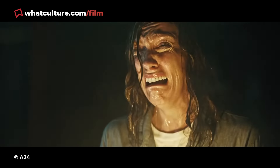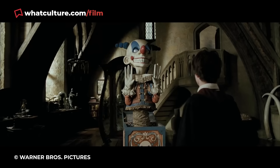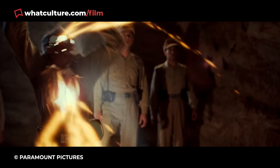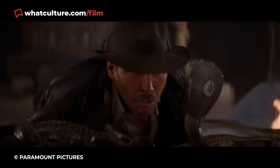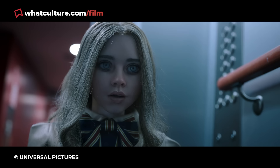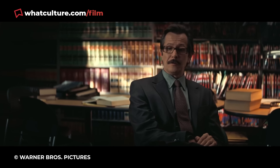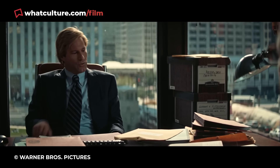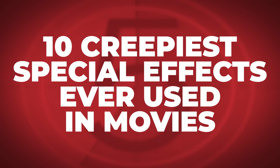Thanks to the brilliant effects wizards behind everything from process icons to horrifying gigantic demons, it's safe to say those watching on were left feeling hugely disturbed by some of the most freaky and convincing visuals ever to pop up on the big screen. Prepare yourself friends, things are about to get a little bit chilling. I'm Gareth, this is WhatCulture, and here are the 10 creepiest special effects ever used in movies.